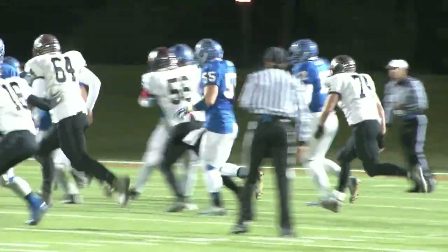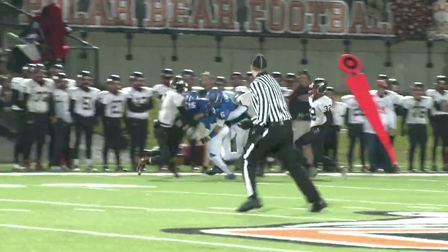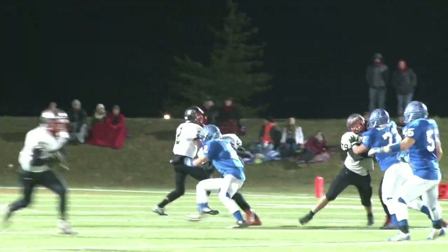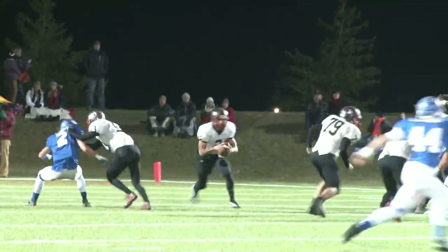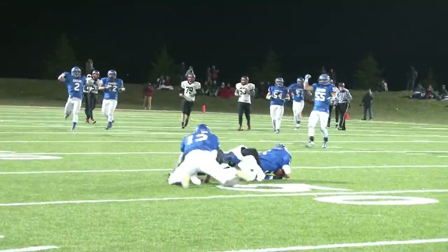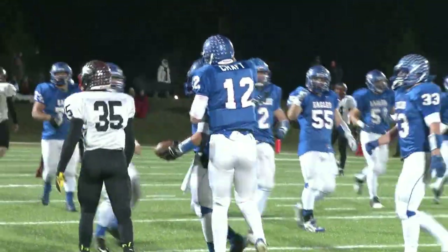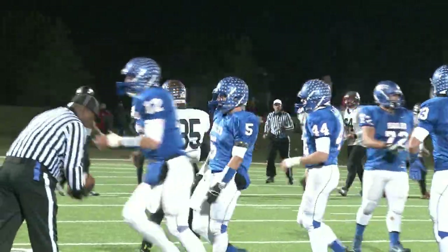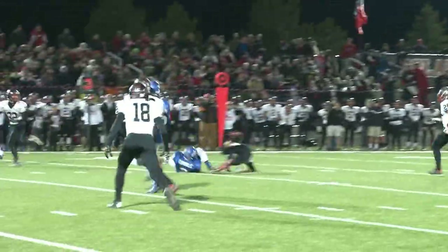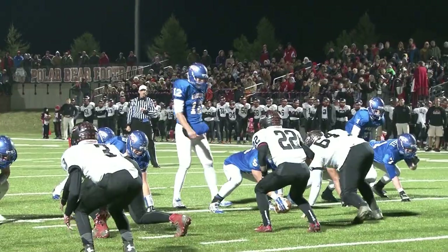Lawson is going to get it again here, takes it up the sideline, and after making the catch for a big gain, this drive would eventually stall out. After a quick possession by Marion Pleasant, Liberty Benton gets the ball back as Lawson comes through on defense getting the interception. The Eagles coming up with a lot of plays on both sides of the ball. On third and five, Craft hooks up with Chase Conkle for the first down — a nice completion.